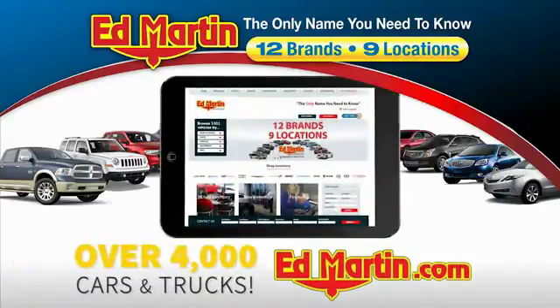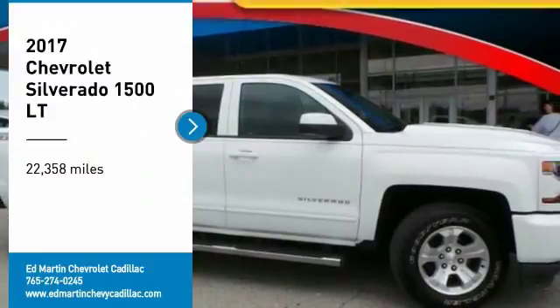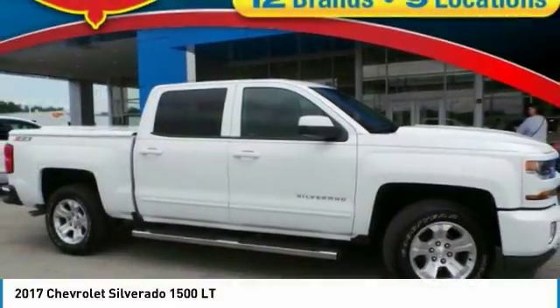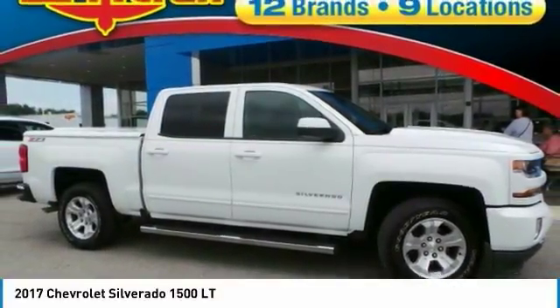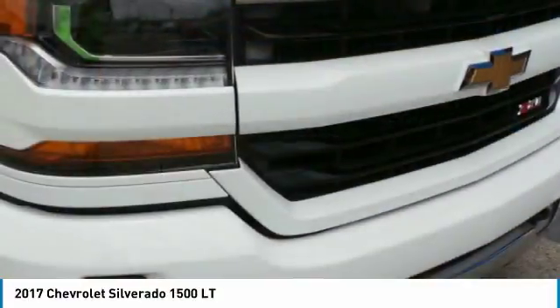You can also shop over 4,000 more cars and trucks online at edmartin.com. Come test drive the 2017 Silverado 1500. The Chevy Silverado 1500 has the lowest cost of ownership of any full-size pickup.